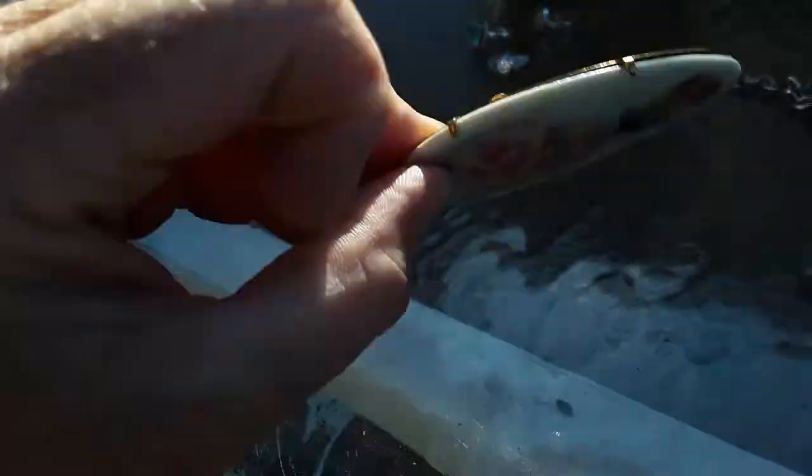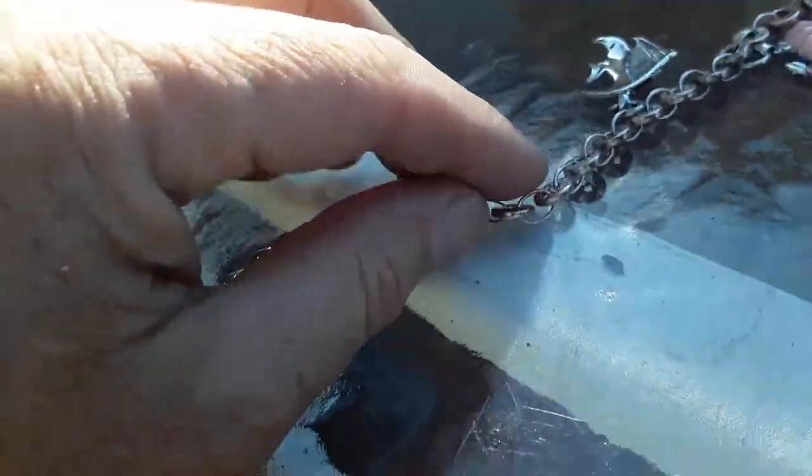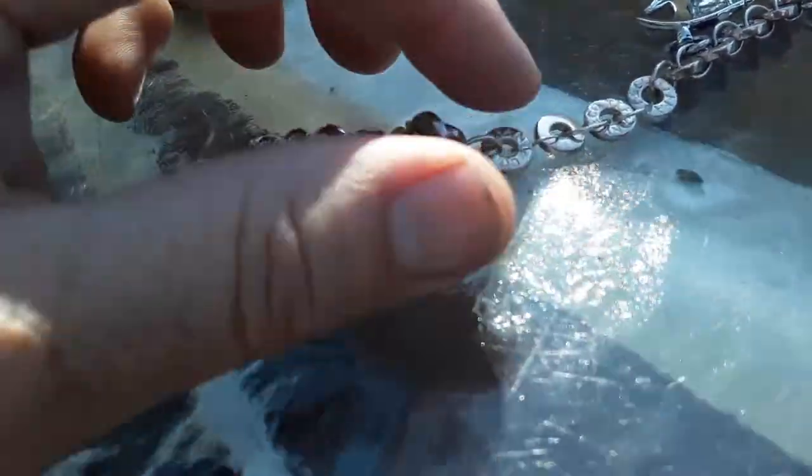This is a nice old pin — painted roses, very nice hand-painted work. Only three bucks.